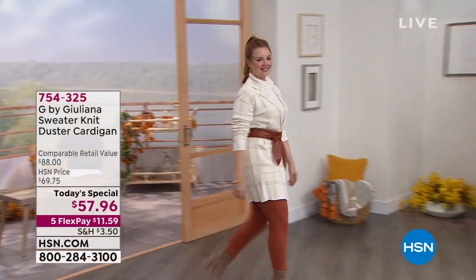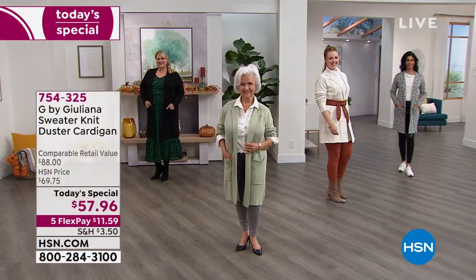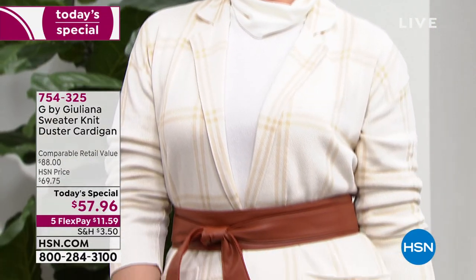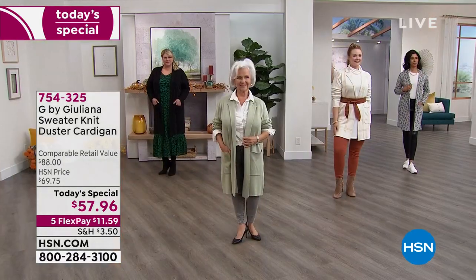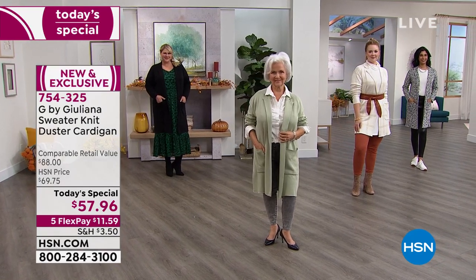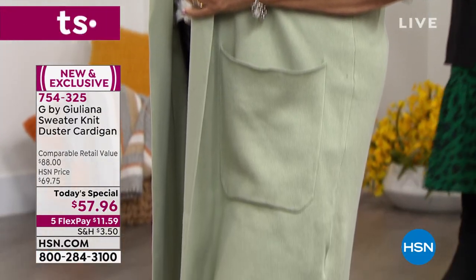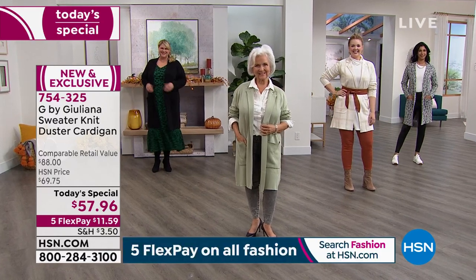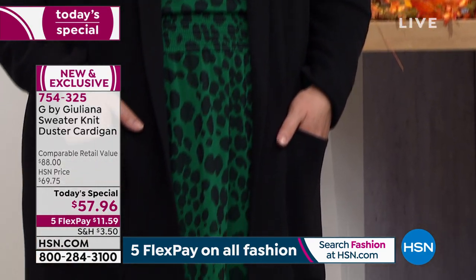Before you look at this price — because you're not going to believe it — look at this sweater knit duster cardigan. It is stunning, and it feels just as good as it looks. This is a brand new fabrication, a cotton blend, so it makes it breathable. It's buttery soft but machine washable, and it's also exclusive.